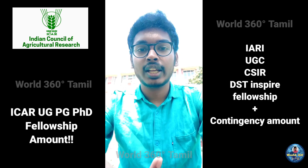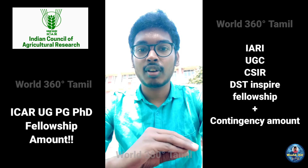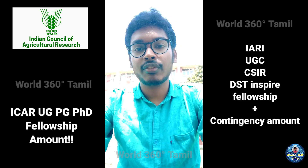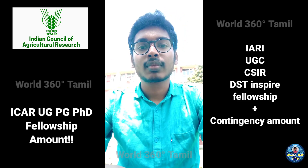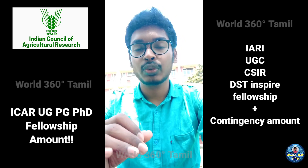To summarize: IARI gives ₹31,000 for all three years. ICAR gives ₹37,000 for the first two years and ₹42,000 for the last year. But what about other university students who don't fall into either category?